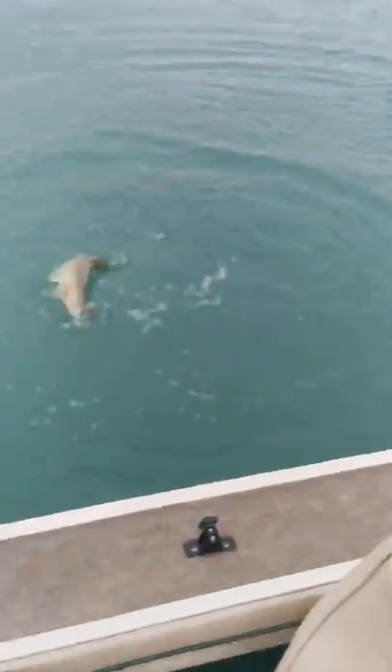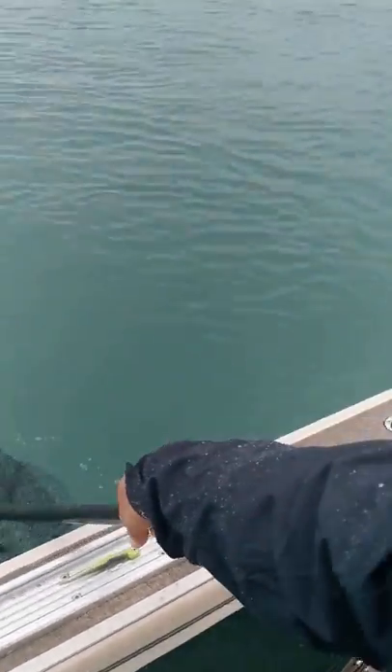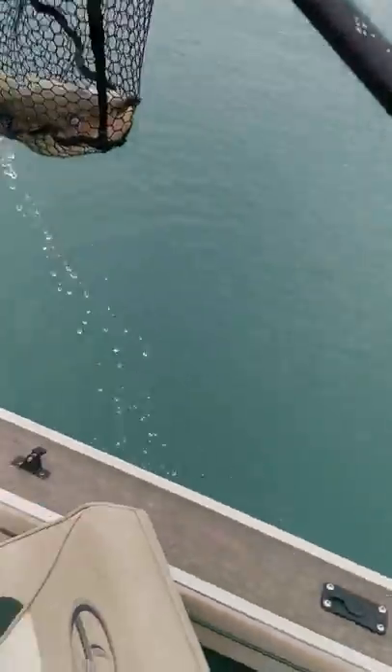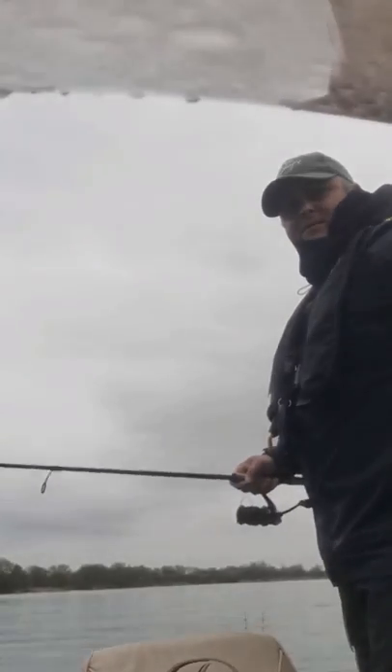Look at the size of that fish — beautiful. I'm gonna go see if I can net him. Doing it single-handed — and he does it! This has been just a stellar day, it's just non-stop action. I'm extremely pleased once again with the performance of that bait. Guys, you gotta get this bait — it is stellar stellar stellar.